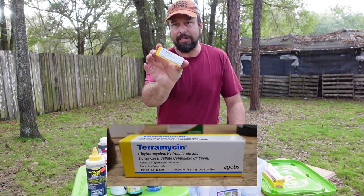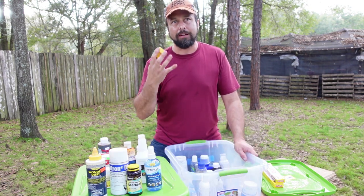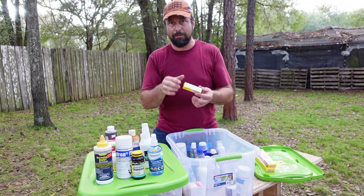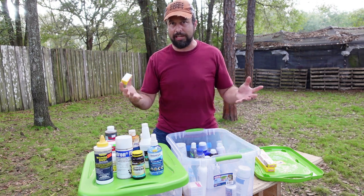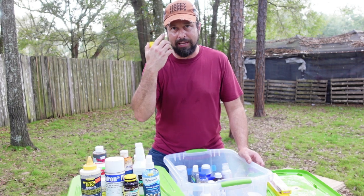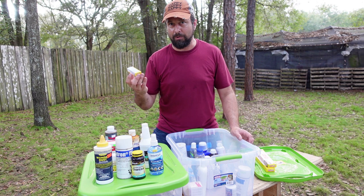Teramycin is another good one. Sometimes goats will get something in their eye or contract pink eye. Teramycin is an antibiotic ointment that you put in the eye two or three times a day until it clears up, which usually takes about a week. Before you apply it, make sure to check their eyes for any irritation or obstruction — if you don't remove the obstruction first, the ointment won't help at all.